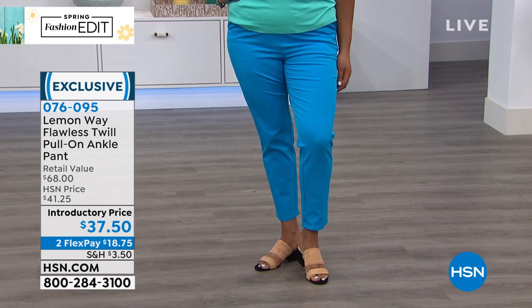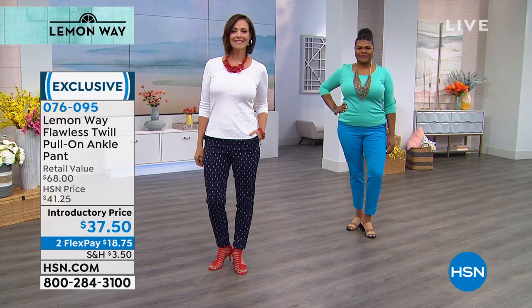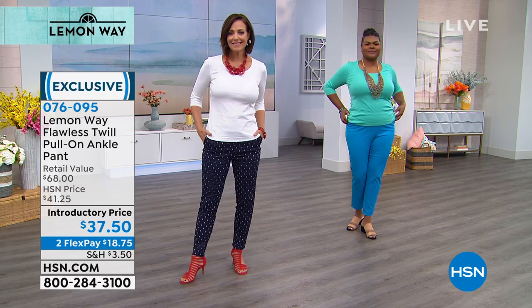There's 7% spandex — 56% cotton, 37% rayon, 7% spandex. So read the reviews. It's a customer pick with 116 reviews, a fan favorite for Lemon Way, which is exclusive to HSN. Some of you are asking about my pants.